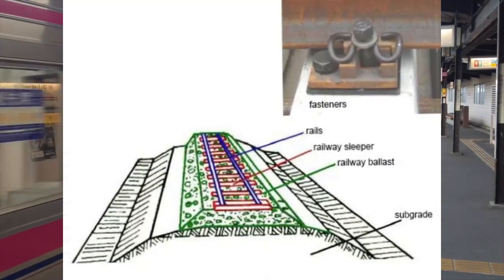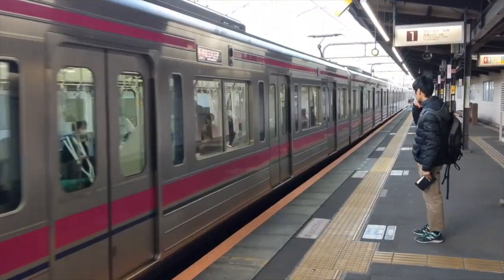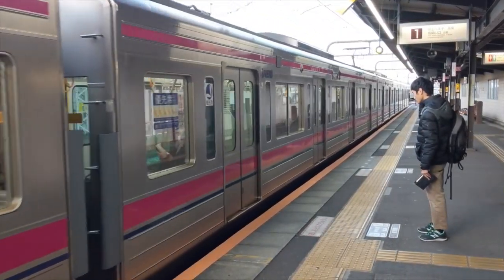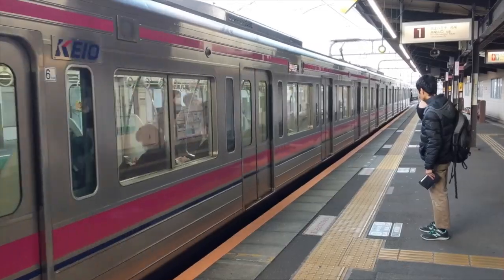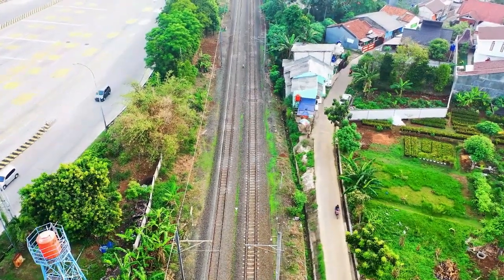The rails are laid on a bed of crushed stone called ballast. The ballast provides stability, facilitates drainage, and helps maintain the track alignment. This foundation is crucial for the safety and efficiency of the railway. Building and maintaining railway tracks is also an intricate science.